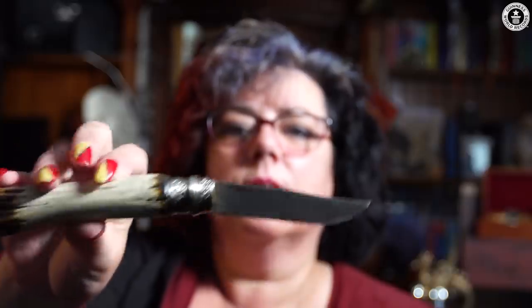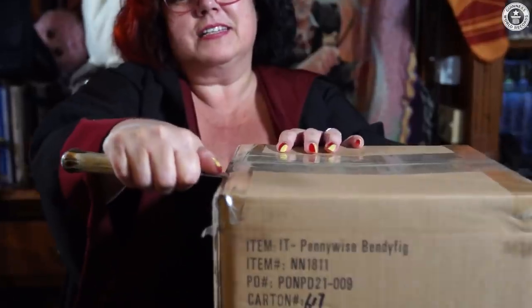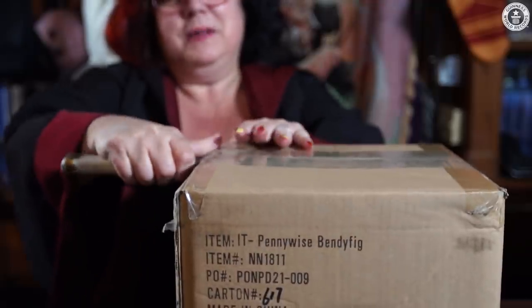So we're going to unbox a brand new item, and we will use a Dumbledore's blade. Oh, this is so exciting. I can't even open it, I'm so excited.